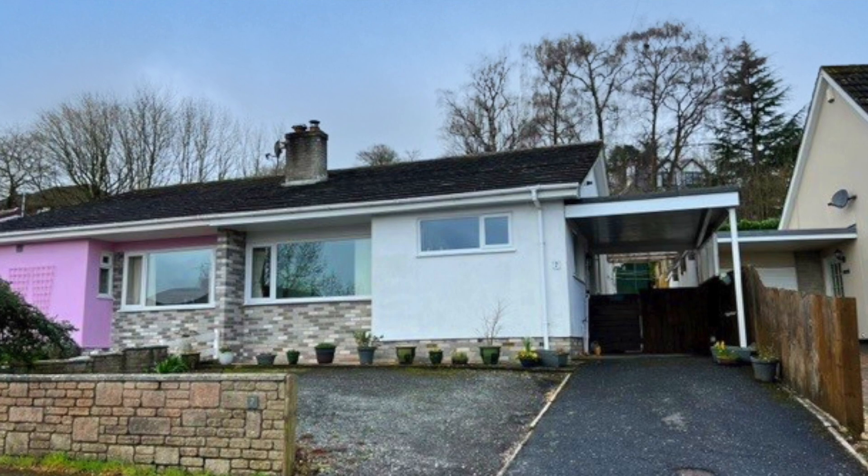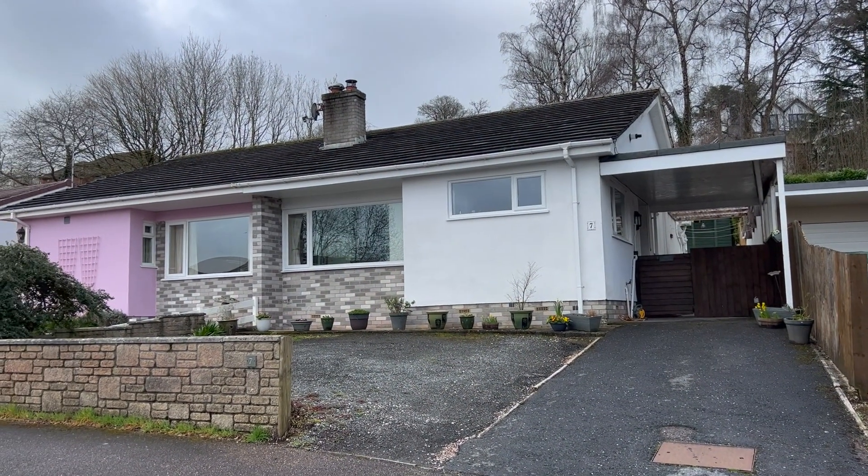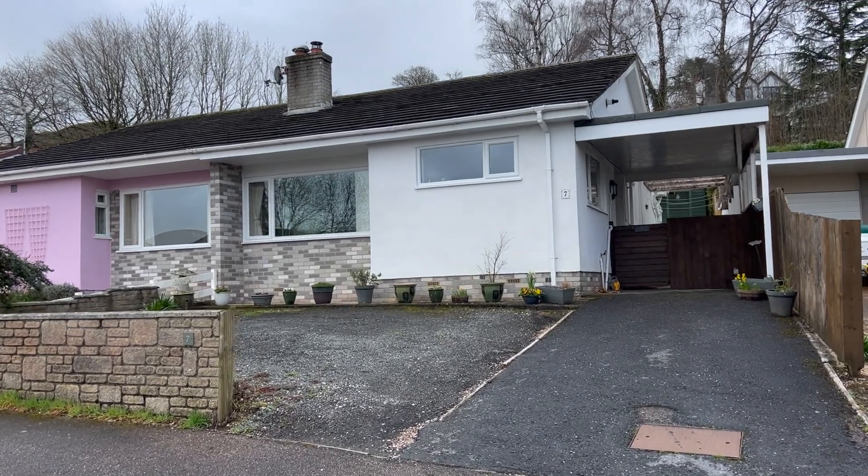Welcome to Odell Hill Grove, a semi-detached bungalow located in a sought-after village with shop, pub, school and village hall.